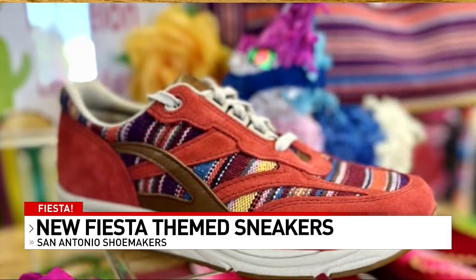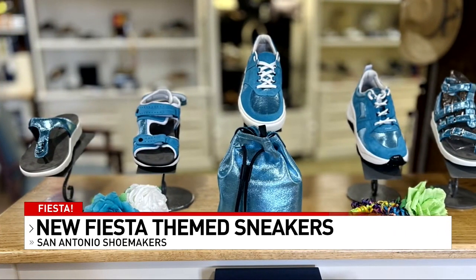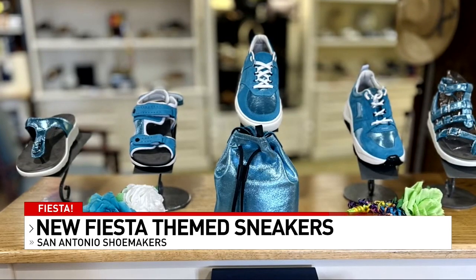The sneaker with a red and brown stripe costs $205. Customers will also get an SAS Fiesta medal with the purchase of these kicks.